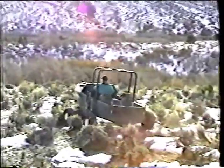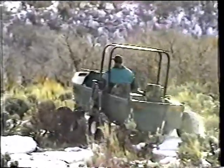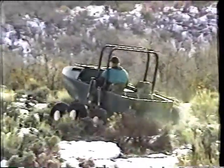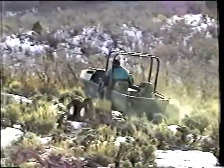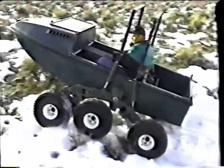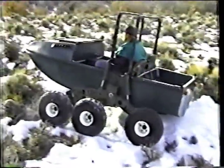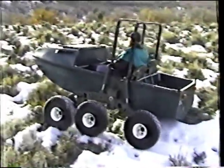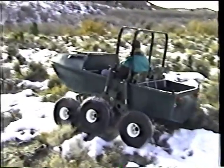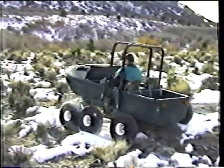As you watch it travel over a mixture of partial snow and frozen sage, notice how the six wheels follow the terrain. Now we have slowed down the video so you can better see this unique suspension system. This keeps all six tires with equal pressure on the ground.